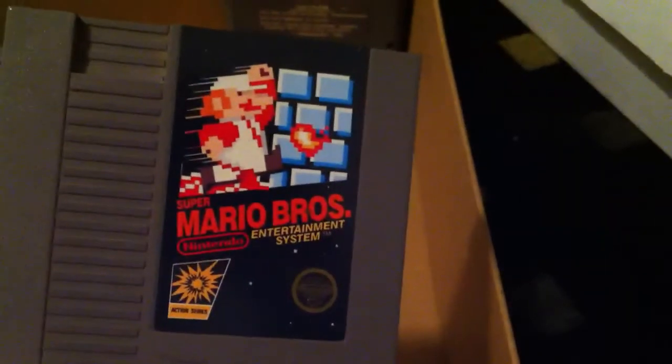Mario Bros, Super Mario Bros, and a beat-up Mario Dark Hunt. Teenage Mutant Ninja Turtles, and we got a Friday the 13th.